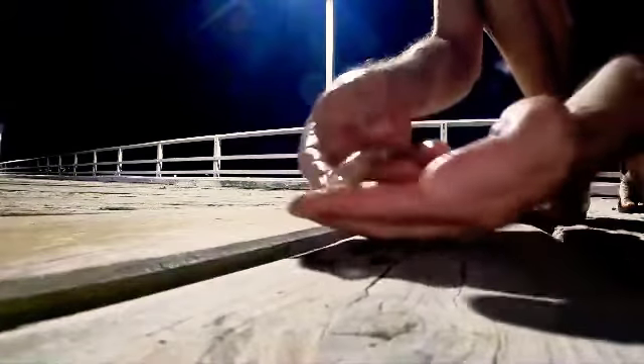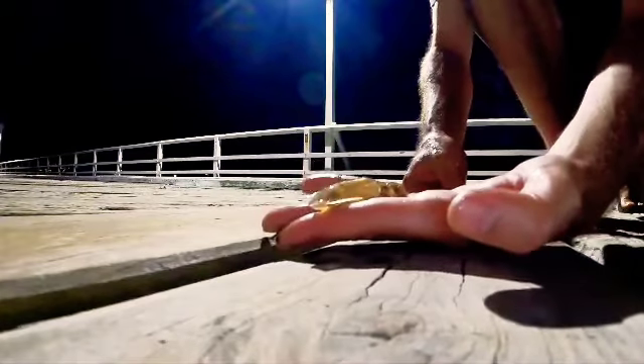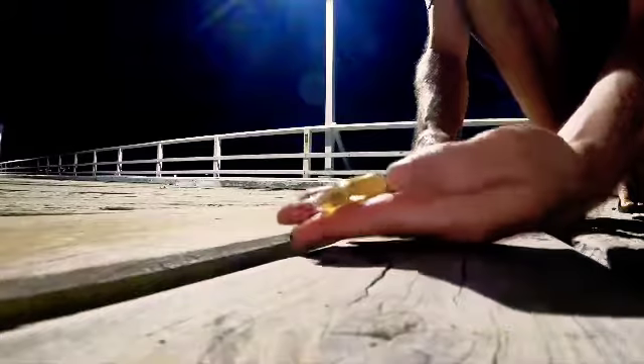That's the first squid from a cast net. Little bubba. We'll let him go.